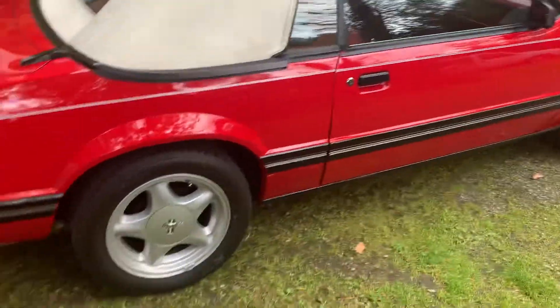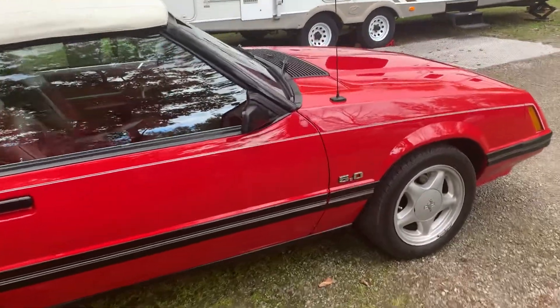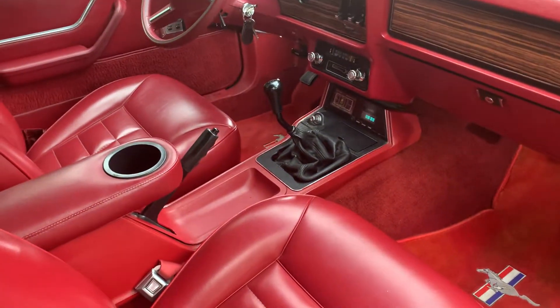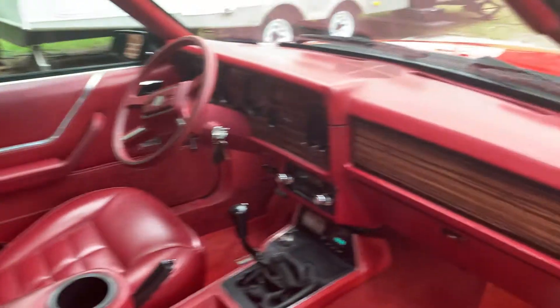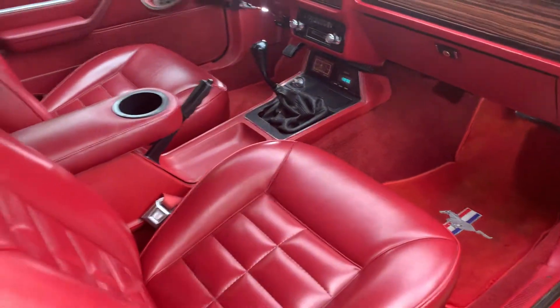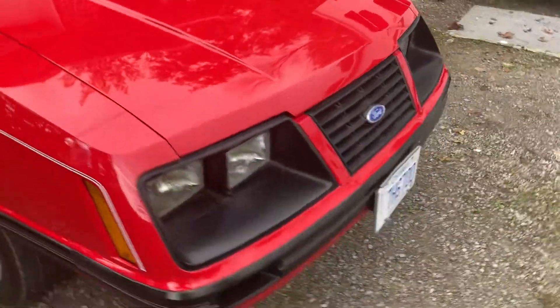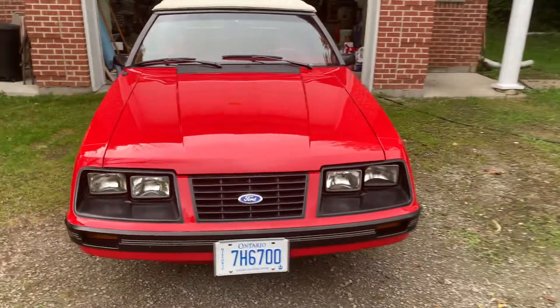Almost time to put it away for the year. Full load in it, just no air. Power windows. 5 speed. The interior is mint. You don't see too many of these around. Also a ragtop.